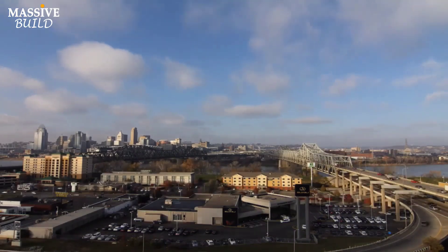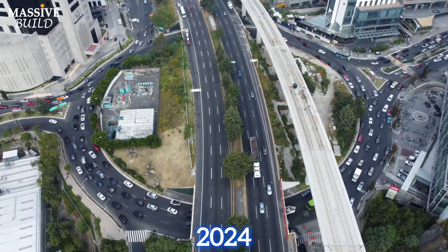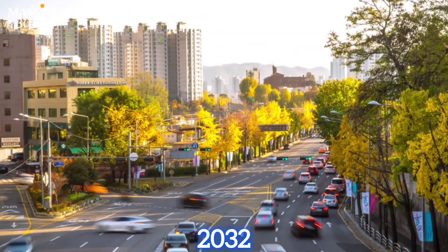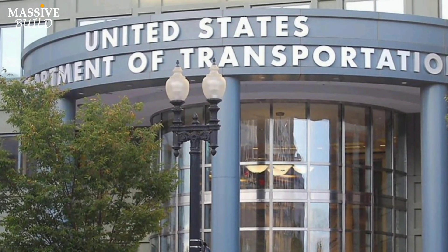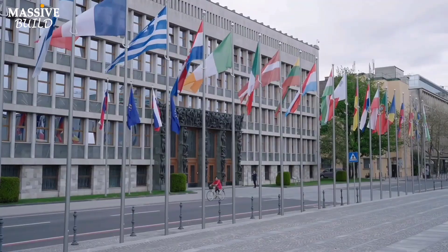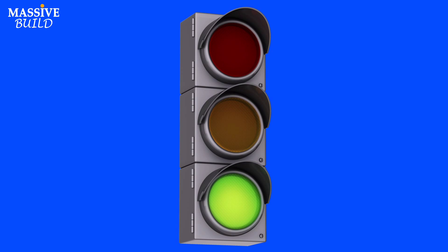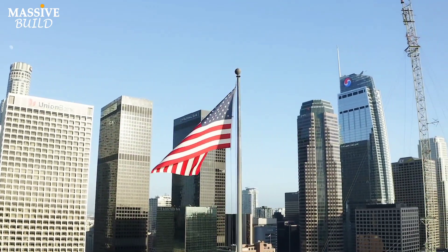The new Brent Spence Bridge construction is expected to start in 2024. The project is fully funded and under design, with the entire project expected to be completed and open for traffic in 2032. The U.S. Department of Transportation has confirmed that the project's sponsors have successfully navigated the comprehensive environmental review — a green light that paves the way for an imminent groundbreaking, marking the dawn of a new chapter in American engineering.